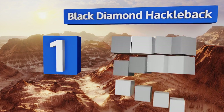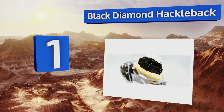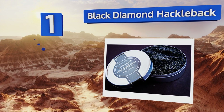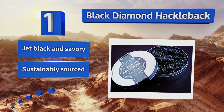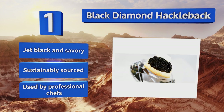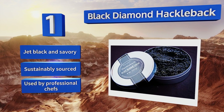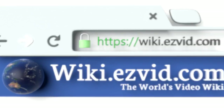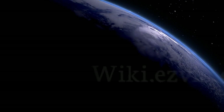Coming in at number one on our list, Black Diamond Hackleback represents some of the best that American varieties have to offer. It comes from the hackleback, or shovelnose sturgeon, from the estuaries of the Mississippi and is usually compared favorably to more costly European types. It's jet black and savory, sustainably sourced in the USA, and used by professional chefs.